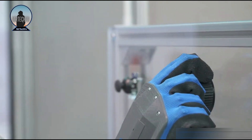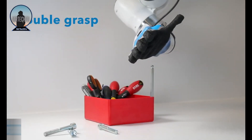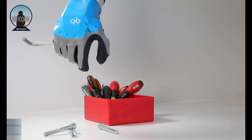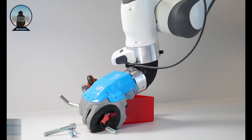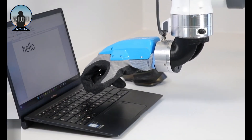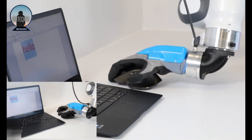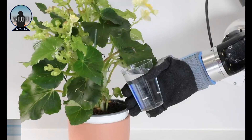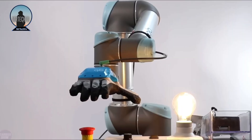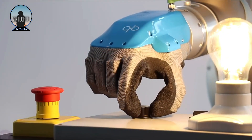Its single motor and tendon-powered driving mechanism enable it to mimic the initial hand movement synergy in humans by opening and closing five fingers simultaneously. The hand's simple and innately intelligent design makes use of the ideas of synergy to assure safety during unanticipated human-robot encounters, all made possible by its soft nature. It is important to remember that this robotic hand was created especially for use in industrial settings.